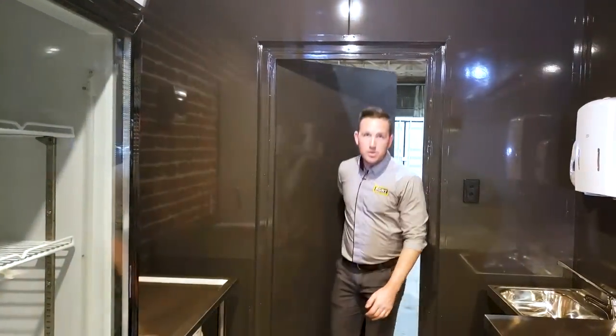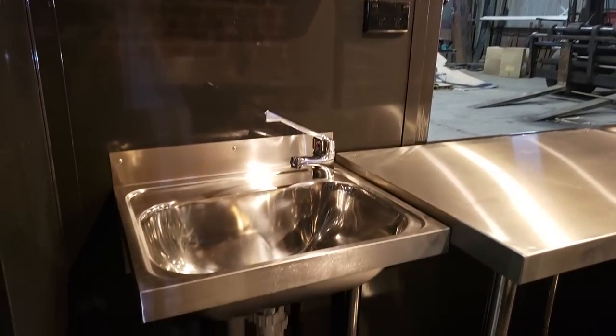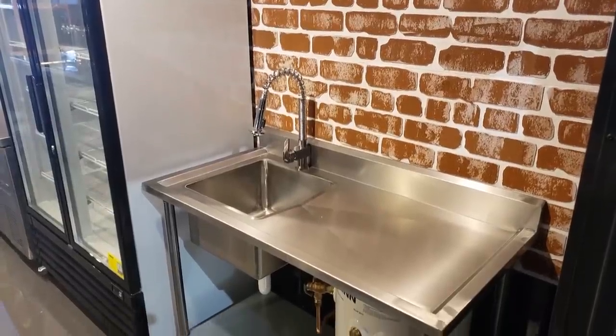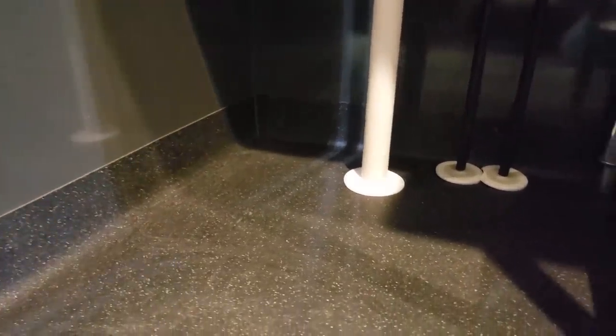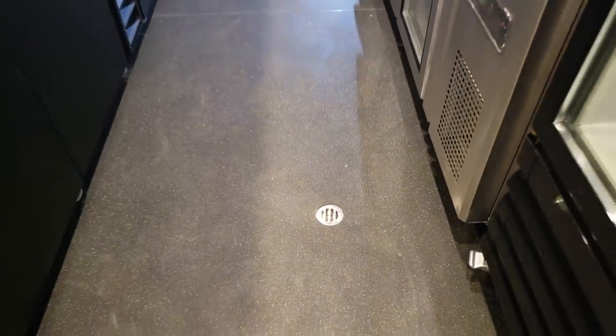Our container bars are also built fully to code. We have a hand wash basin on one side of the container, which is easily accessible when entering, and a large stainless steel sink on the other side, both connected to an underbench hot water system. We also have coved vinyl flooring for ease of clean up, plus a floor waste installed in the middle of the container, used as a central drainage point.